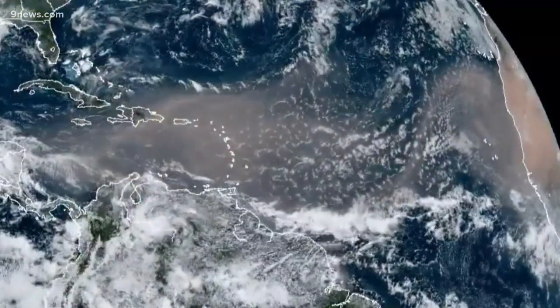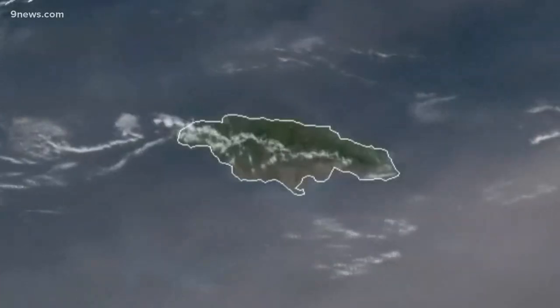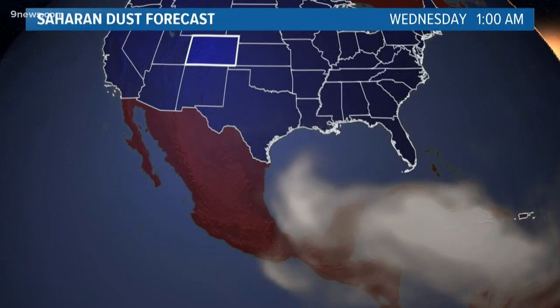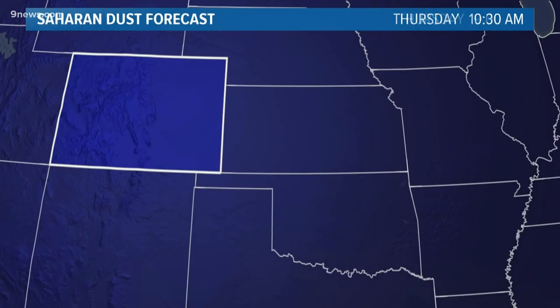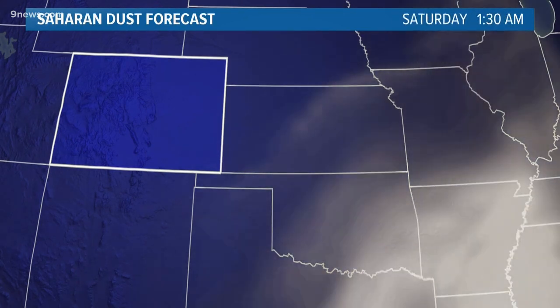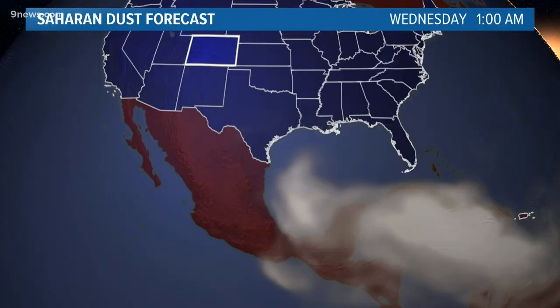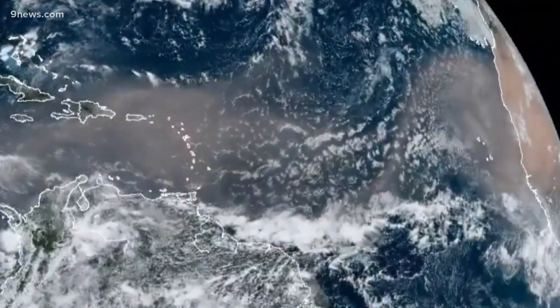This dust bloom has already arrived in the Caribbean, seen from satellite covering Jamaica and other island nations. The computer forecast model shows the Saharan dust reaching the Gulf states by Wednesday, and a faint layer may be seen in southeastern Colorado. There will likely be just low impact here, but Miller says it will create poor air quality for some in the southern states, along with lower visibility.